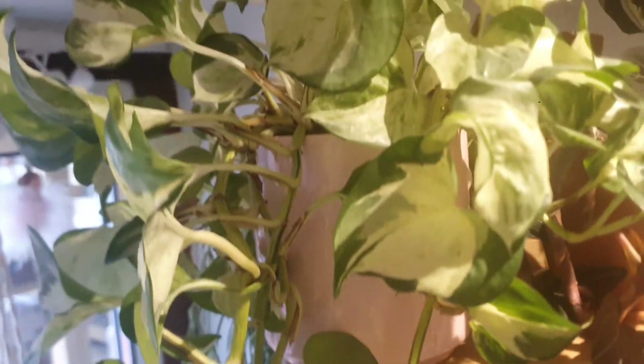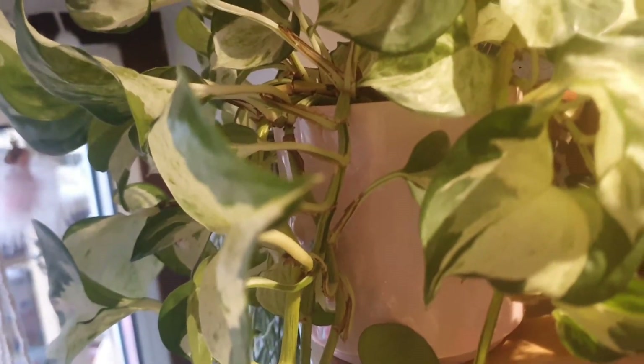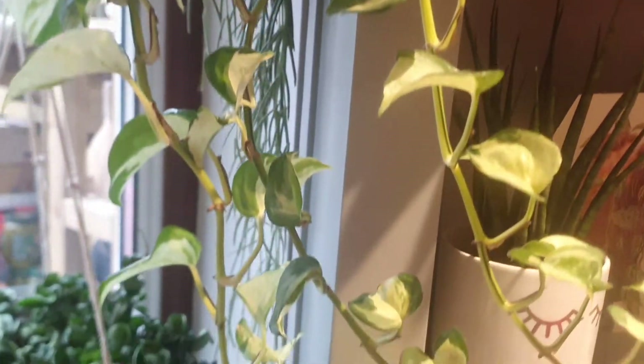The first one, which is very beautiful and bushy, is the Manjula Pothos. As you can see, it's trailing so beautifully and I really love this houseplant because it's easy care — you just water when it's dry. It's a beautiful houseplant to have in your collection.